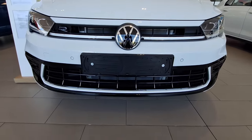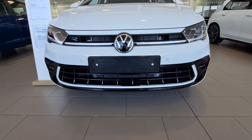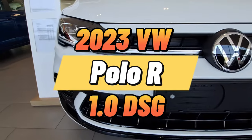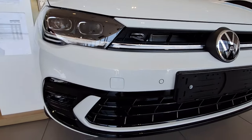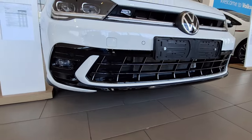Polo drivers and aspiring owners, please gather here and register your presence by smashing the like button. In today's video we're not going to waste your time. This is a 2023 Polo R-Line, 1-litre TSI with a 7-speed gearbox that produces 85 kilowatts of power — quite impressive.